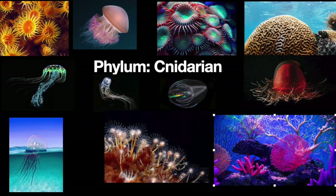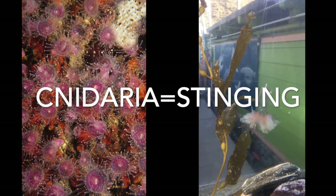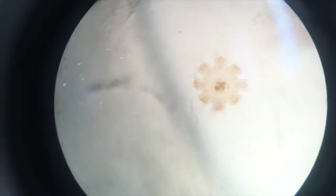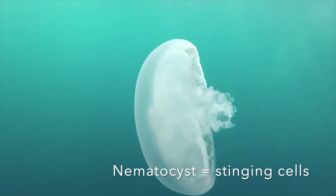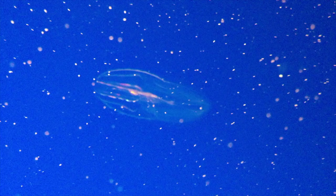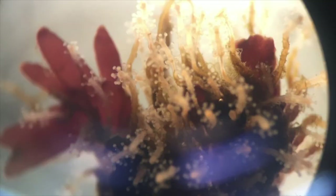Lastly, we're going to talk about phylum Cnidaria. Cnidarians are classified by their stinging cells. This phylum includes corals, jellies, Portuguese man-o-war, anemones, sea pens, whips, and fans. These stinging cells, or nematocysts, are present on the tentacles of most Cnidarians, and when stimulated, that barb ejects into the foreign object, often ejecting a venom that causes paralysis and even death. Many Cnidarians are colonial species, meaning they live together typically in one structure.